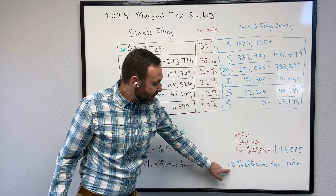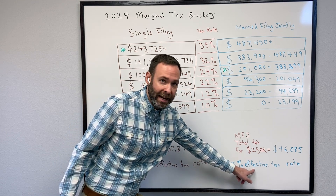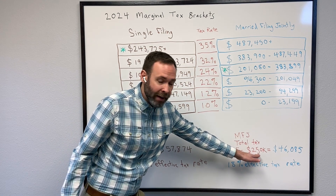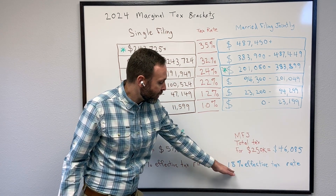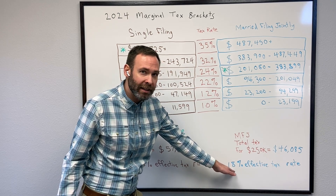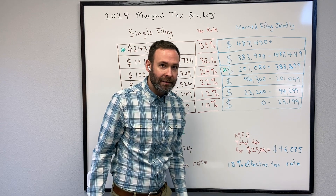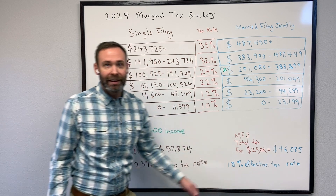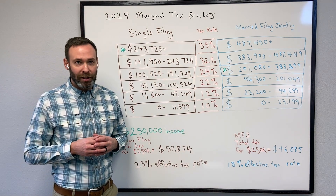That means they are in an 18% effective tax rate. That means of their $250,000, they pay roughly 18% of their total income in taxes — meaning they have an 18% effective tax rate. And in short, that is how tax brackets work.